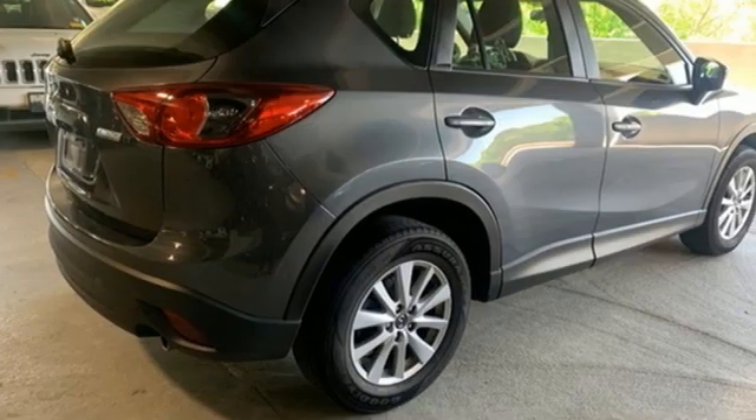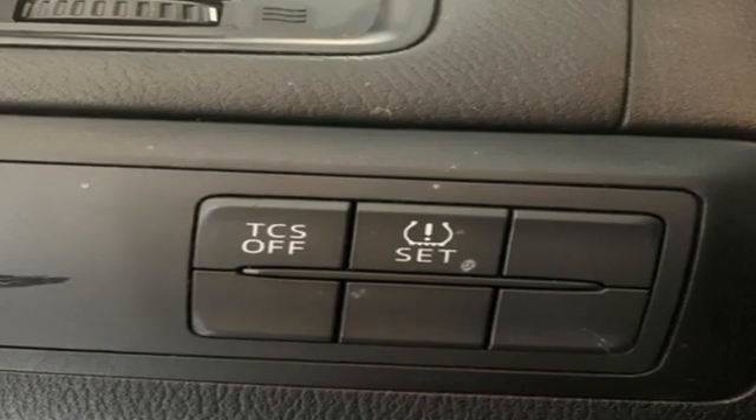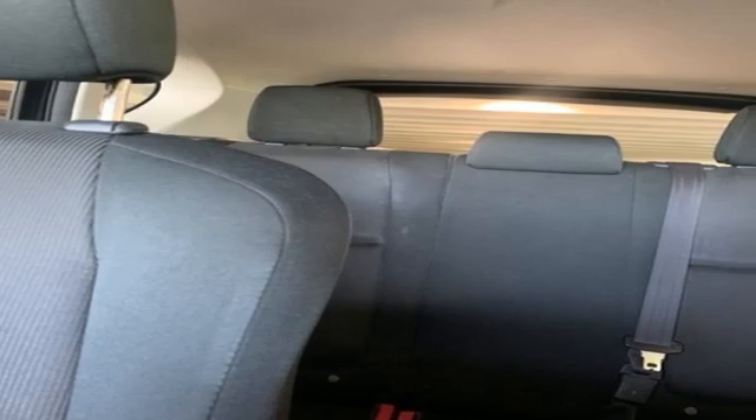Car and Driver finds the CX-5 doesn't drive like any other existing compact SUV. It's more lively, more involving, more steeped in the sports car character that Mazda harps on about in its Zoom Zoom advertising.